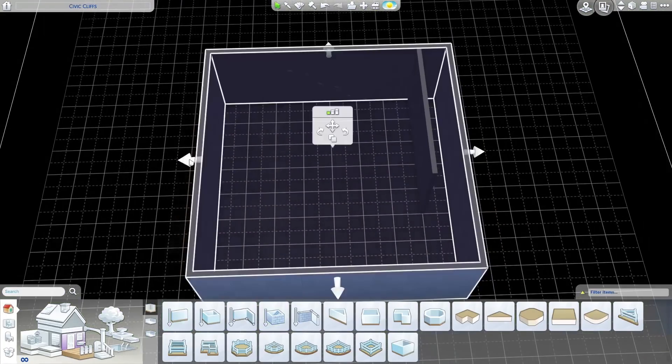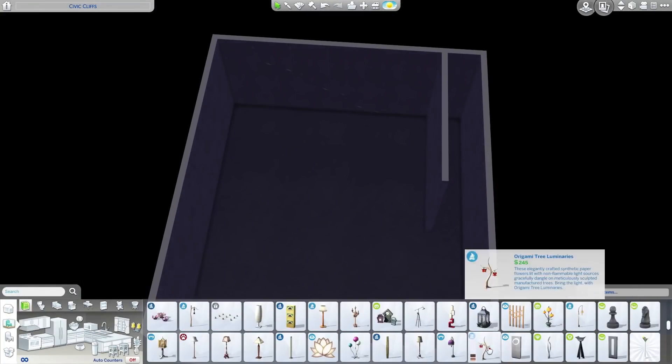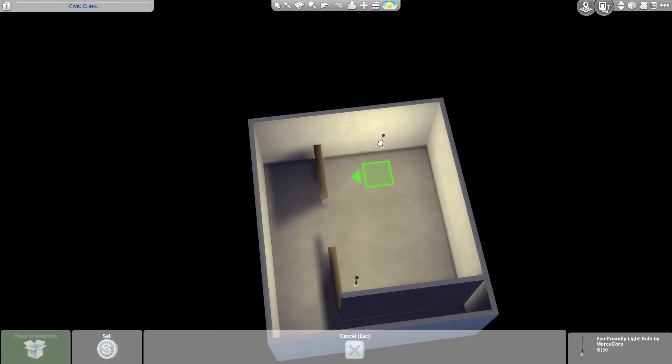Welcome back to my channel today. We are doing a brand new Sims 4 video, and today is finally the day. I built my very own laundry room using the new Laundry Day Stuff Pack that came out a couple days ago.